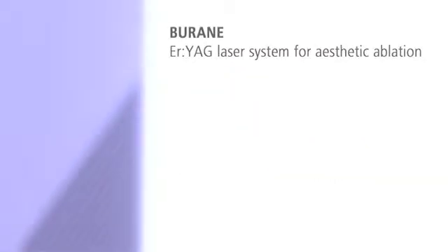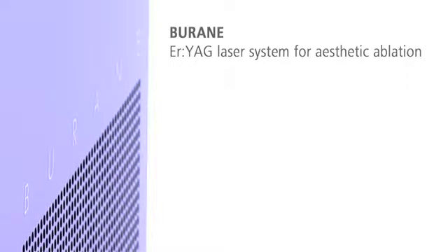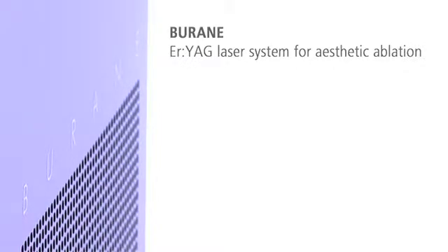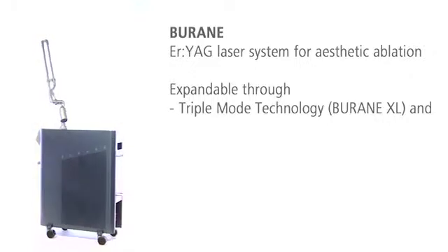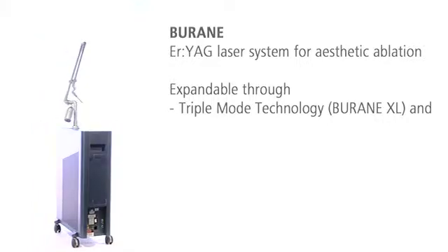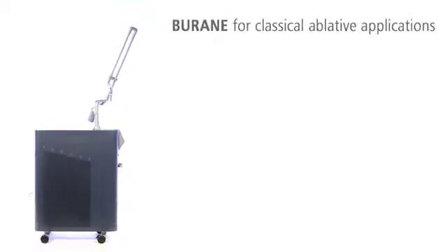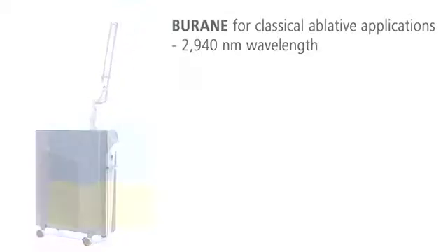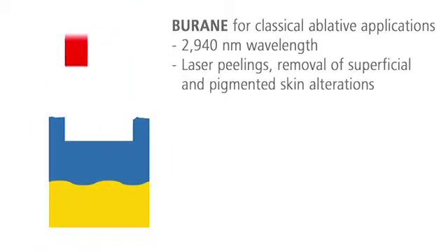Burain — the versatile Erbium YAG laser system for classical ablative treatment of scars, wrinkles, and benign skin changes, as well as for skin resurfacing. The extended version Burain XL offers the unique triple mode technology and an option for fractional treatments. The universal Erbium YAG laser system Burain is the ideal treatment solution for classical ablative applications.